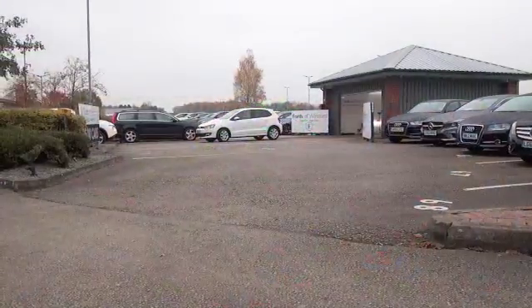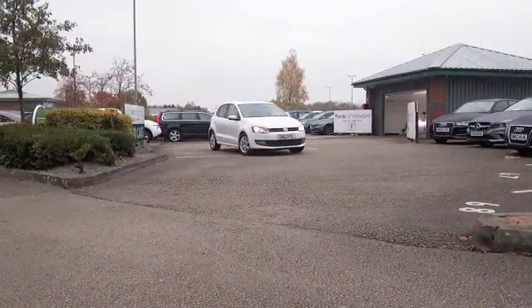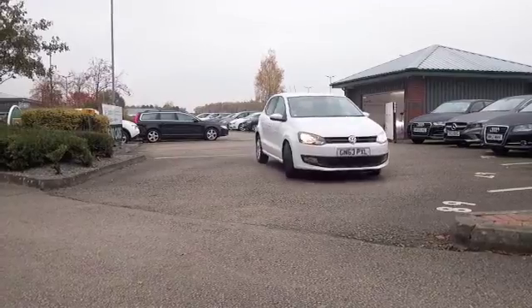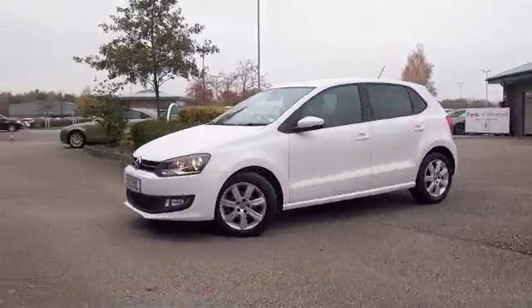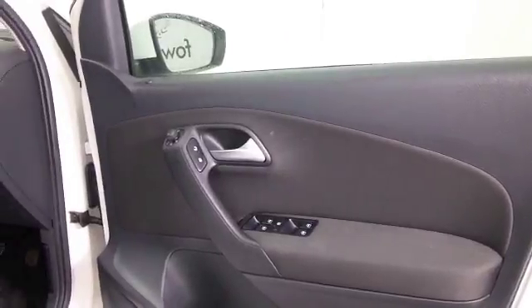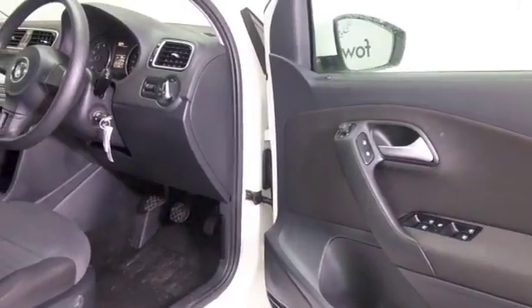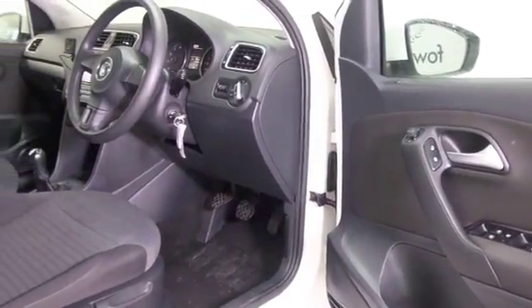If you're after a compact hatchback that's great to drive around town and equally at home on a motorway, the Polo is not going to let you down. Well worth having a test drive of this one — it's from 2013, with very low miles on the clock, about 11,000, and we do have a full service history, so that's good.